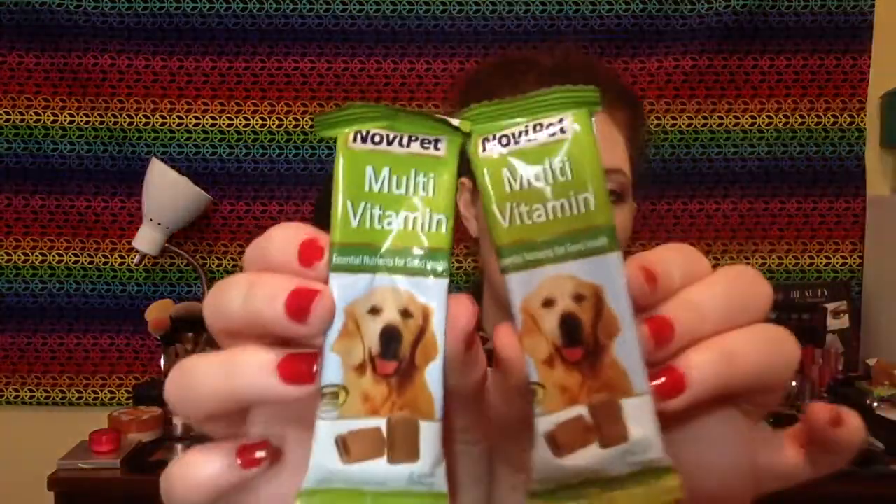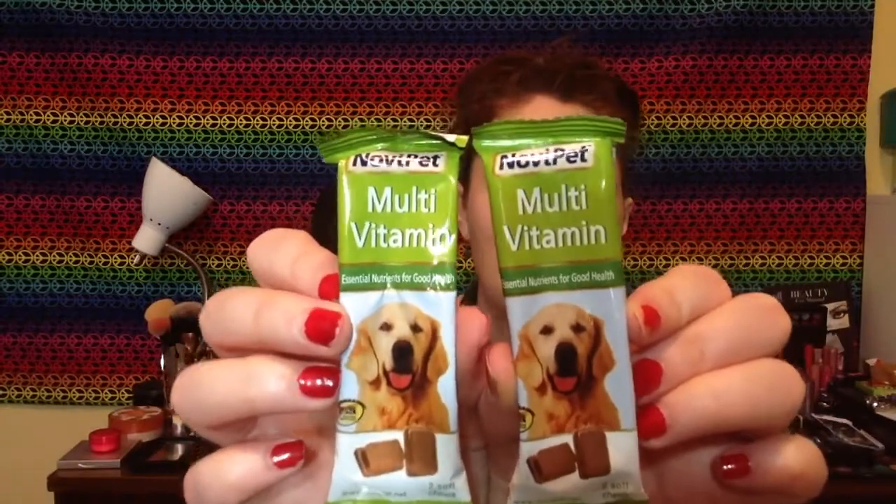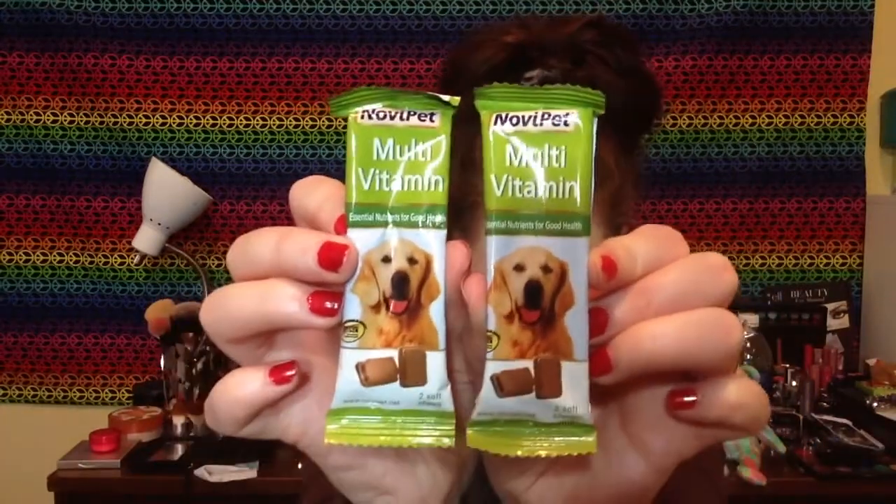Then he got two of these Novi Pet multivitamins. Ralphie was jumping up to get more treats! It comes with two soft chews in each one, and it has calcium, magnesium, vitamin D3 — it has all these vitamins in there. So that is cool. So we got two of those.